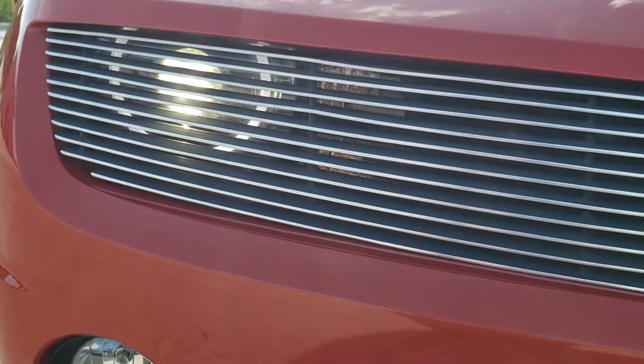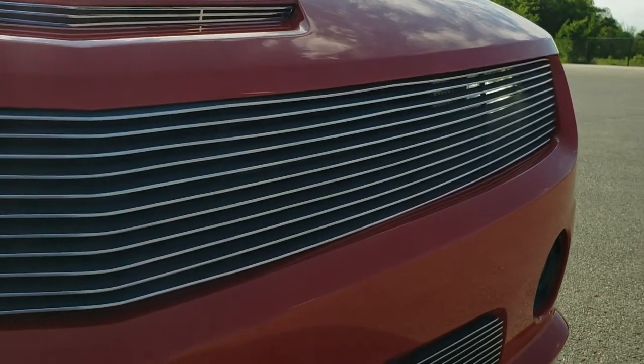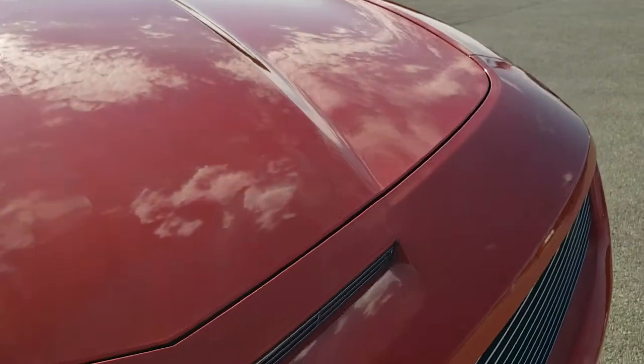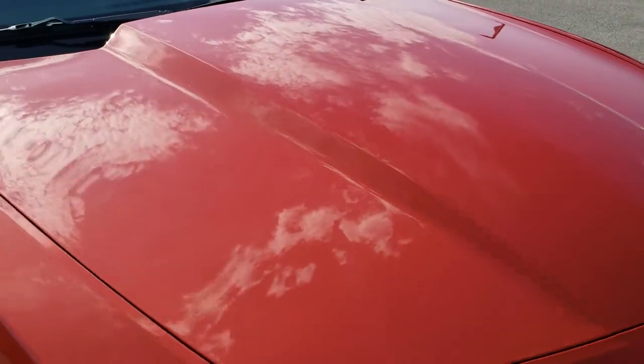You can see it does have the HID headlamps and the LED running lights. Looks really good. And the hood is in excellent shape — I didn't see any dents or dings on there.